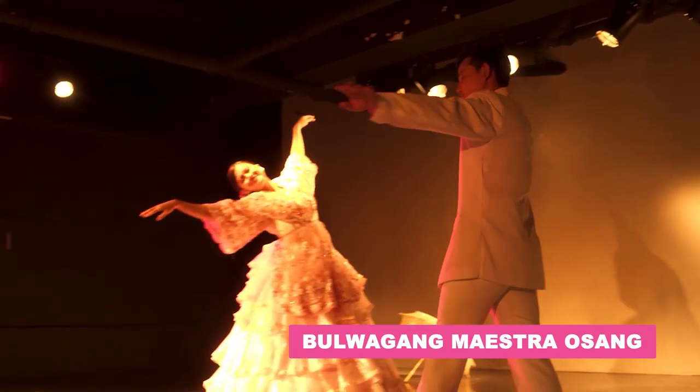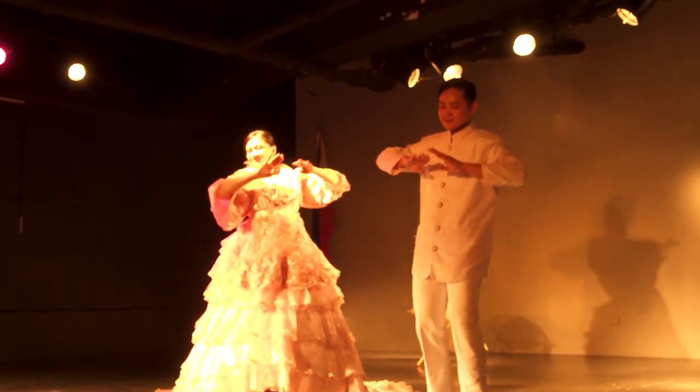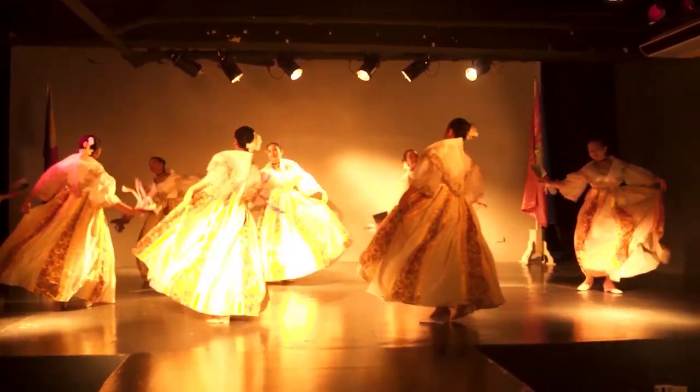Theatre arts students exhibit their theatrical know-how here, thereby enhancing their creativity and cultural appreciation.